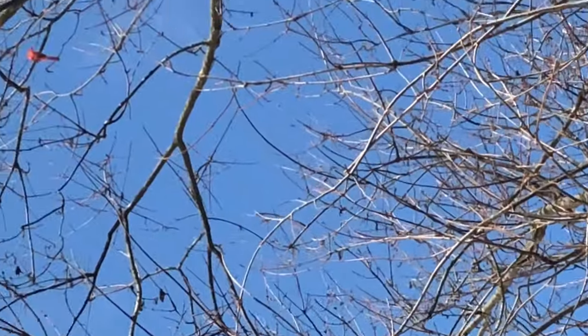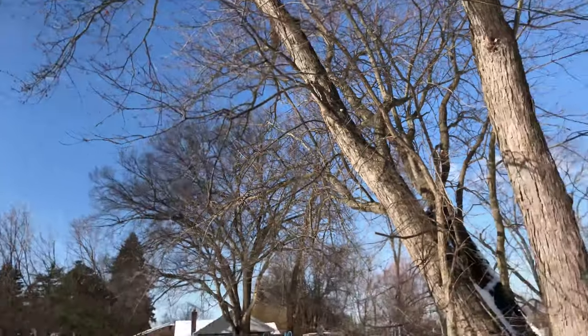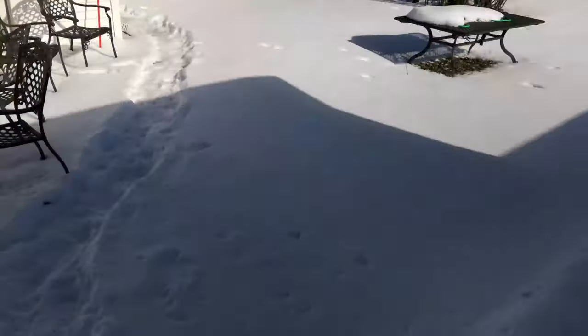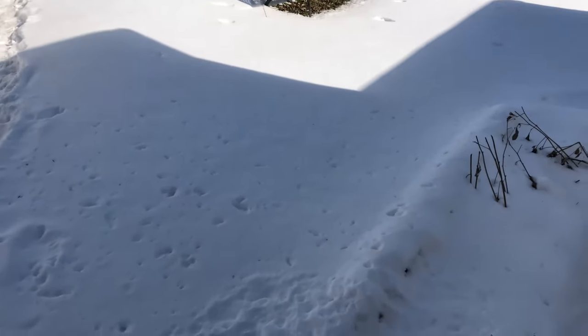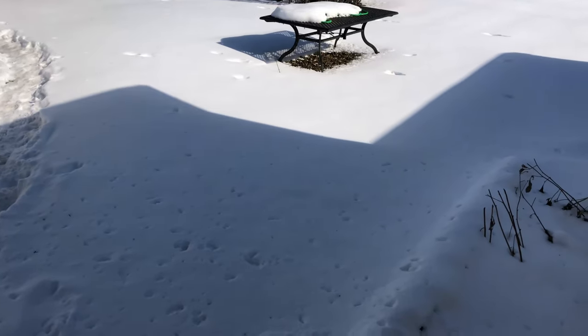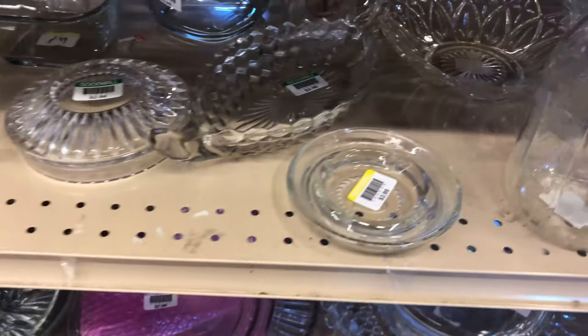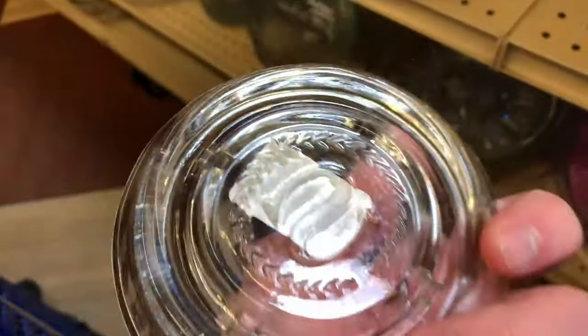You see that little cardinal up there in the tree — spring is right around the corner. So today we are going to one thrift store and then back to my warehouse to go through my death pile. Welcome to another thrift hunt.